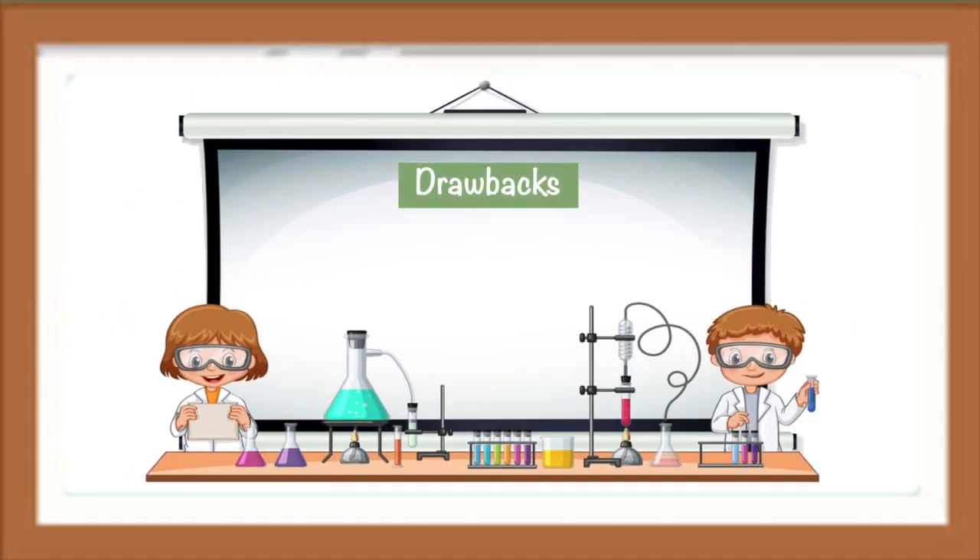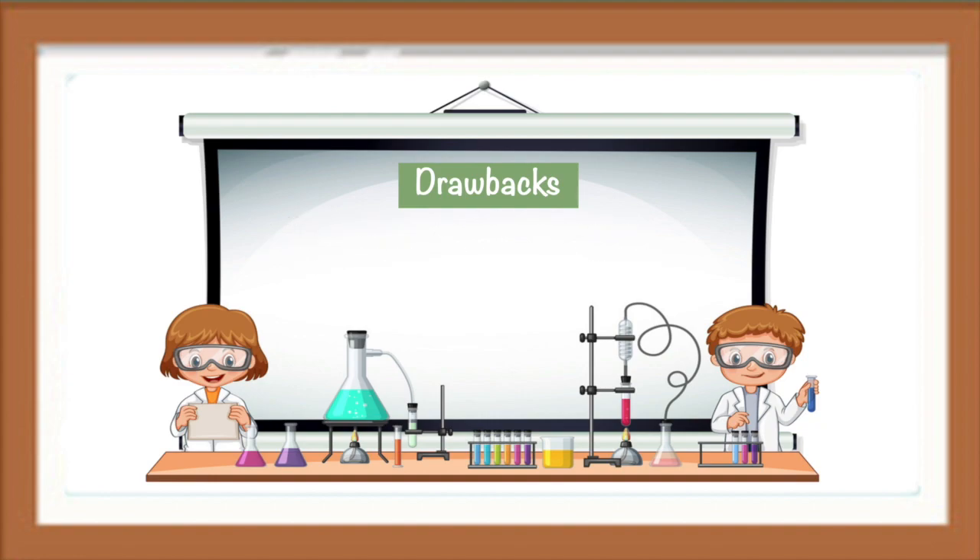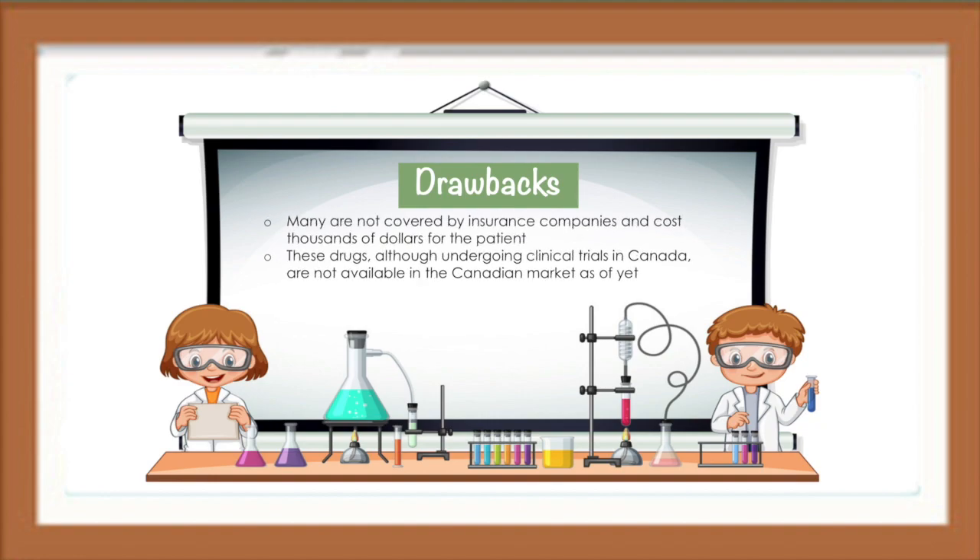Many of these radiopharmaceutical drugs are still in clinical trials around the world or are awaiting FDA approval. To replace conventional cancer treatments, we need a sustainable radioisotope source or production method, which in some cases can be difficult to produce on an industrial scale. Furthermore, of the drugs that are FDA approved for use, many are not covered by insurance companies and cost thousands of dollars for the patients. Many of these drugs, although undergoing clinical trials in Canada, are not available in the Canadian market as of yet.